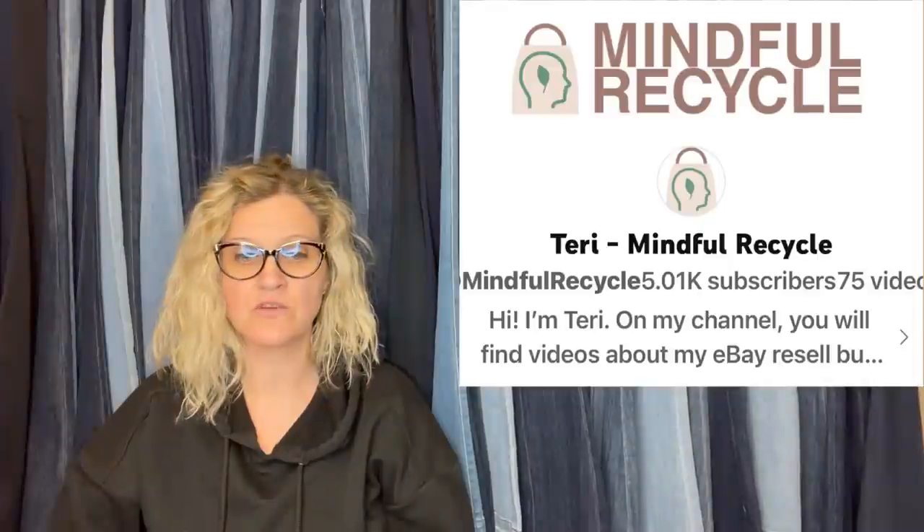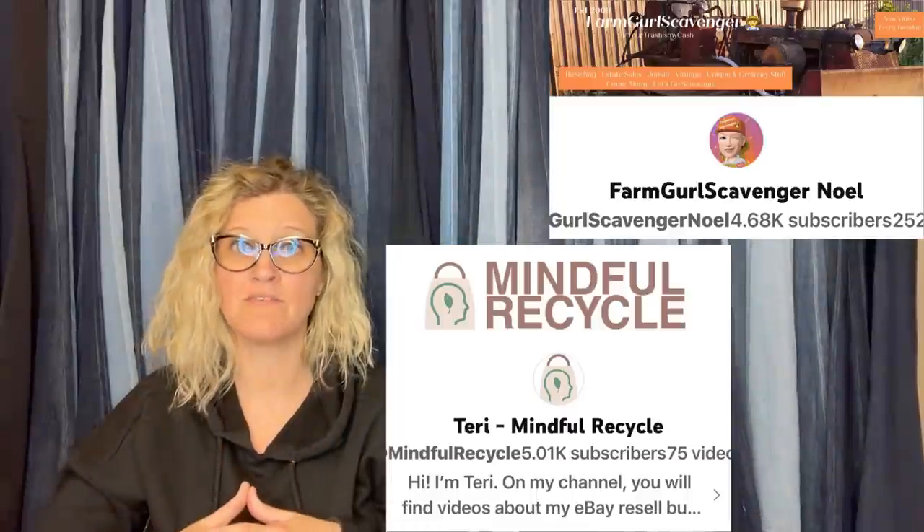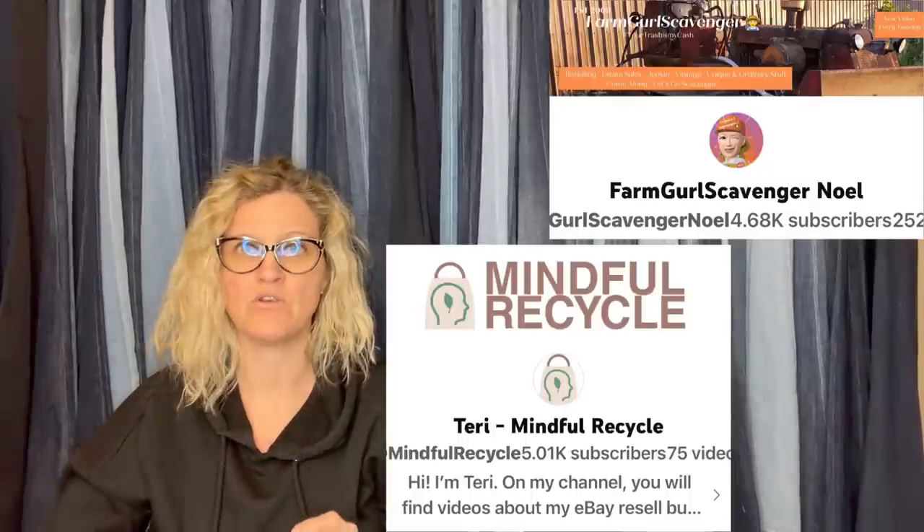One more from Noelle — just too good not to share. More vintage clothing from the same estate sale. By the way, Terry, Mindful Recycle, also found some amazing sweaters at the sale. Noelle paid $3 for this amazing shirt and it sold for $110.49 plus shipping. It's a 1960s or 70s desert-themed men's hippie retro dagger collar shirt, disco mod. Noelle is really good with keywords, and so is Terry Mindful Recycle. Both Mindful Recycle and Farm Girl Scavenger Noelle are moderators of the Facebook group — go show them some love with a sub. They are mega bolo finders, they live near each other, and they source together.